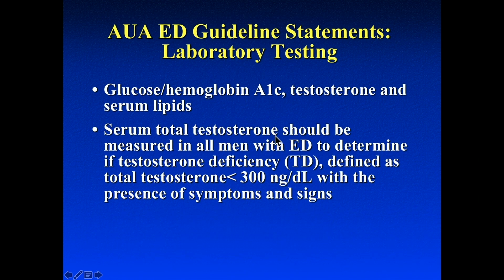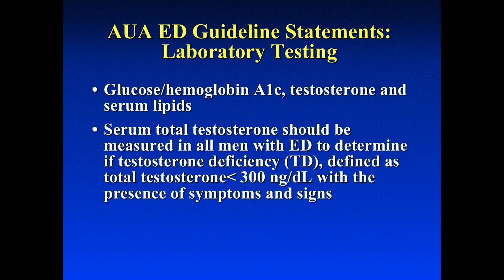For the labs in men with ED — and this always comes up on the in-service exam — there are three: hemoglobin A1c, lipid panel, and testosterone level. The new ED guidelines state that we should be getting testosterone on men who have erectile dysfunction, and if they have a low serum testosterone less than 300, they should be considered for therapy.